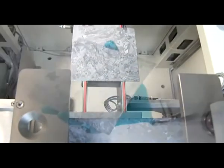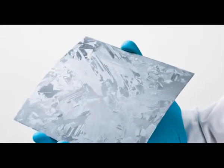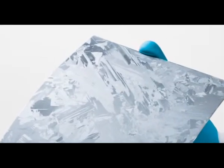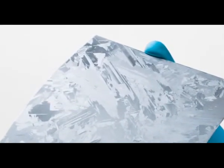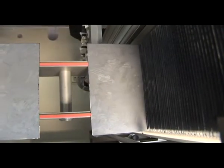Together with Bosch Solar and Fraunhofer ISER, Merck published results showing an absolute efficiency gain of approximately 0.2% compared to laser edge isolation. These results are based on more than a thousand processed wafers.